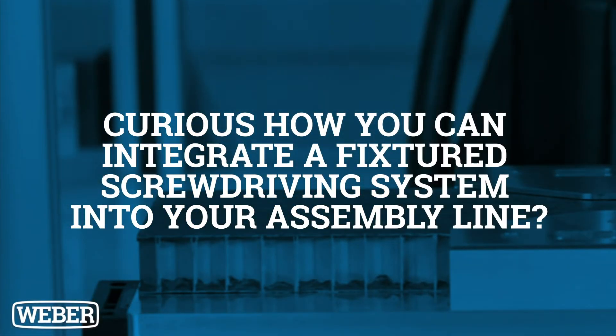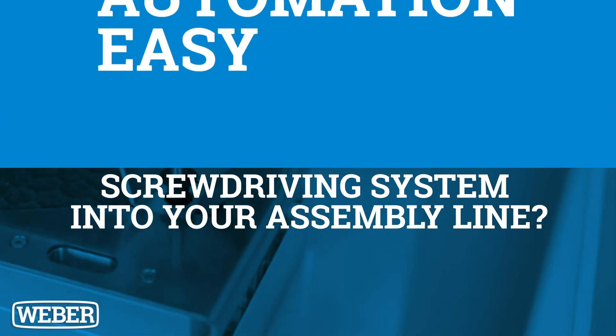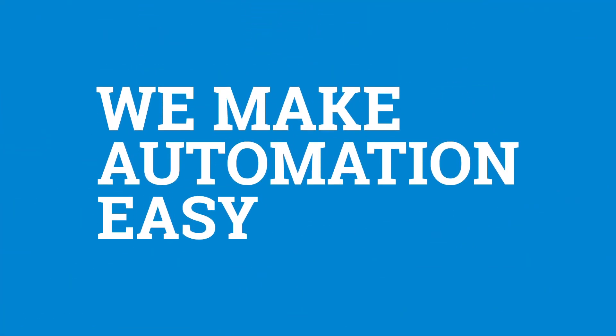Curious how you can integrate a fixture screwdriver system into your assembly line? The Weber team can help. We're here to make automation easy. Get more information at WeberUSA.com.